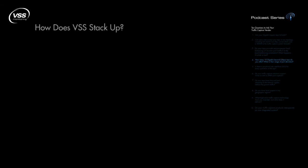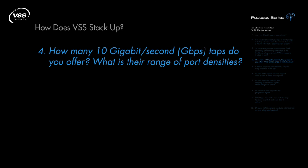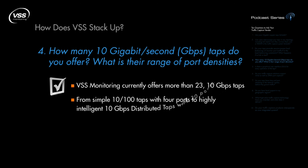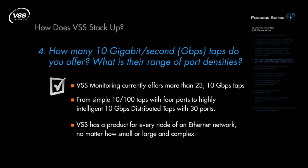How many 10 Gigabit taps do you offer? What is the range of port densities? VSS Monitoring currently offers more than 23 10 Gigabit taps — more than 5 times the number of the next largest vendor. Our entire tap product line is almost twice as large as that of the next largest vendor. From simple 10/100 taps with 4 ports to highly intelligent 10 Gigabit distributed taps with 30 ports, VSS has a product for every node of an Ethernet network, no matter how small or large and complex.